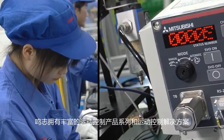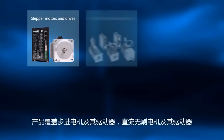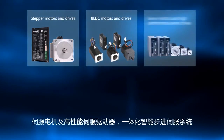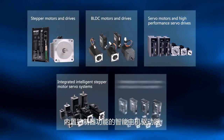Moons has many motion control products and solutions including stepper motors and drives, BLDC motors and drives, servo motors and high performance servo drives, integrated intelligent stepper motor servo systems, and intelligent motor drives with built-in controller.